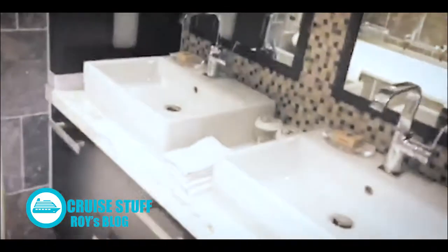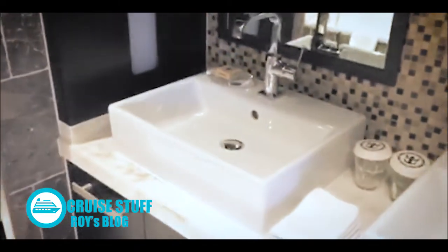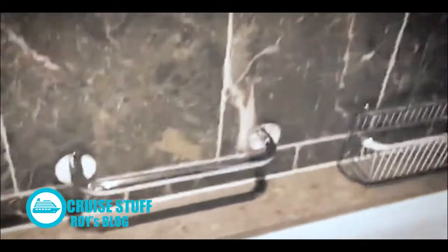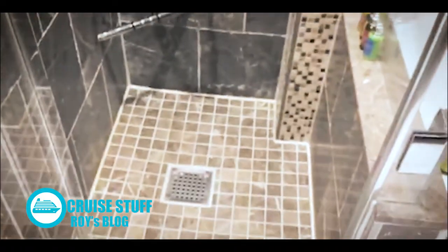The bath has double sinks, not a lot of counter space though. Extra towels. And then you have a nice jacuzzi tub. More products. The toilet is tucked in the corner. Lots of towels. And then a shower — the shower's not huge, but it's sufficient. You do have a little ledge here, but you don't really have a place to sit down.